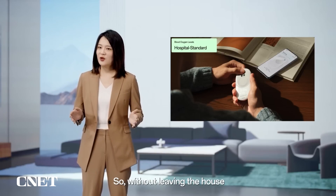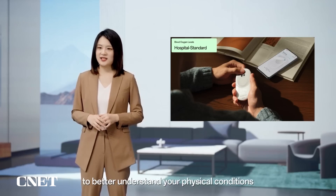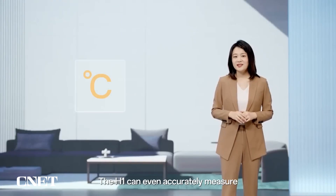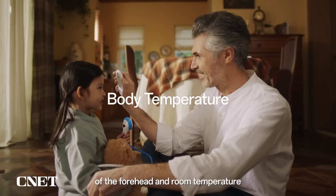Without leaving the house, you and your family can record hospital-standard blood oxygen levels to better understand your physical conditions. The H1 can also accurately measure body temperature by combining infrared measurements of the forehead and room temperature, together with measuring physical distance between the device and body using a ToF sensor.